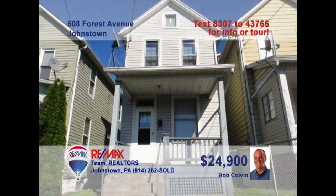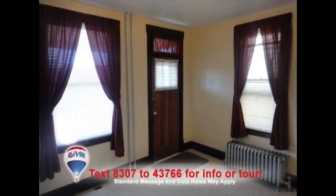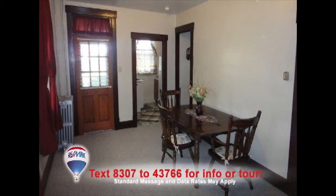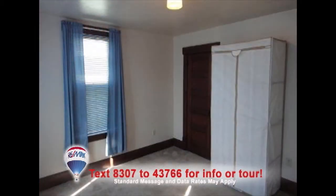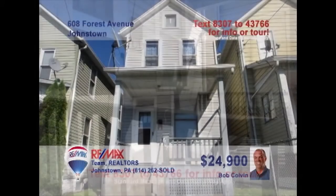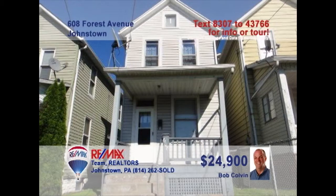Bob Colvin, listing agent for the Bob Colvin team, presents this cute and cozy home waiting for your personal touches. The living room is spacious and has carpet flooring. The gallery kitchen is perfect for cooking up a tasty meal. You can then enjoy that meal with your family in the formal dining room. The house has two bedrooms, ready for when you want to rest a bit. And your front porch will be a great place to relax. Call a buyer agent to schedule a tour.